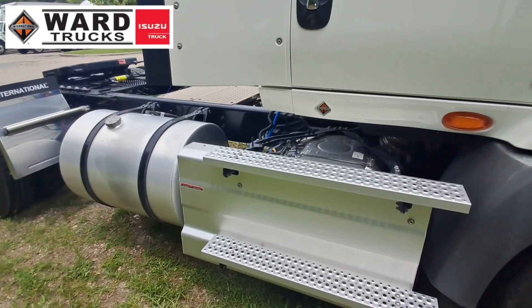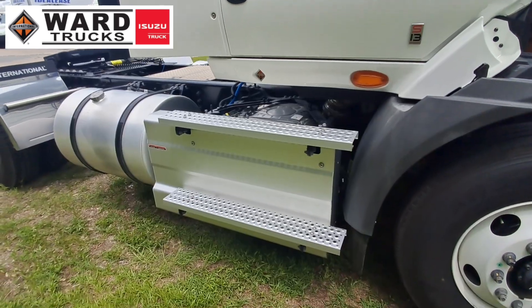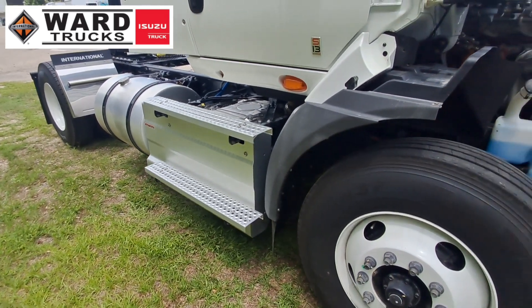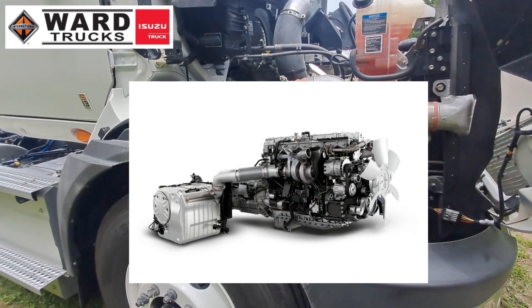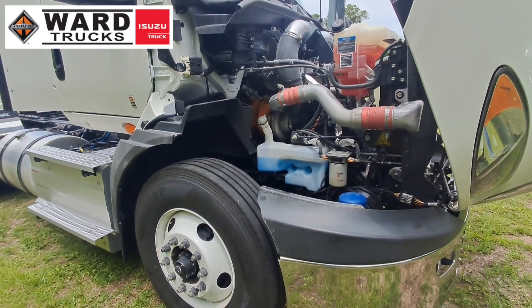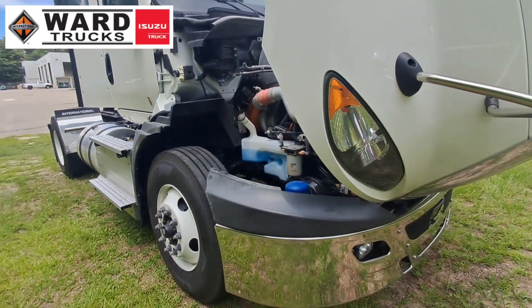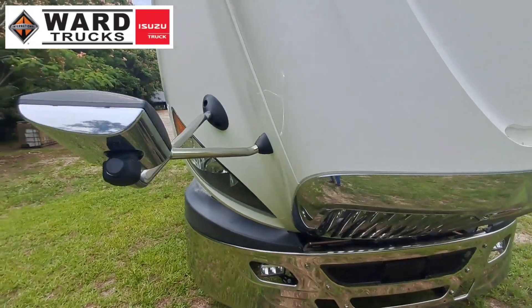Here's the basic layout — I'll have a picture on the screen so you can see it. The after treatment system is right here behind these steps, nice and easy to access. Transmission is behind the block and block ahead of the transmission. They've done a lot of different stuff with this engine — there's no EGR cooler.